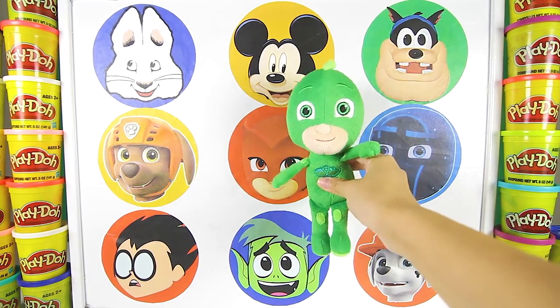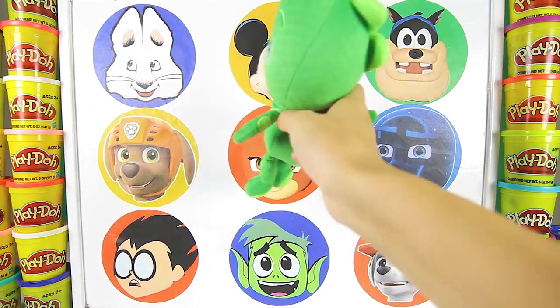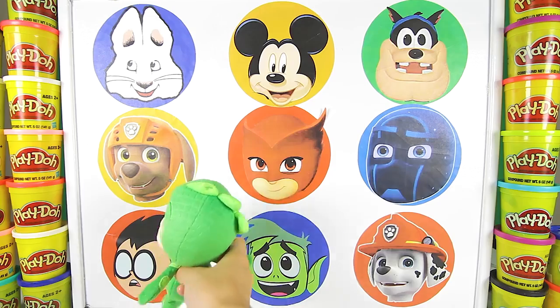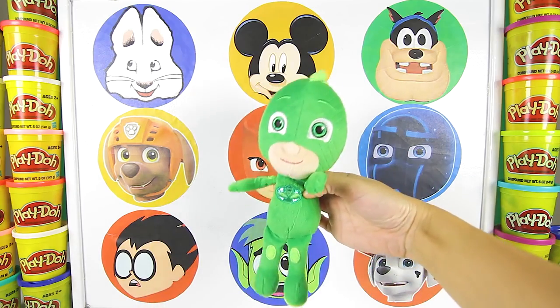It's Gekko from PJ Masks! Hi Gekko! Gekko can use his super Gekko muscles to spin the wheel and punch through all these surprise circles. Are you ready to spin the wheel with Gekko and find Elsa and Olaf? Let's go!